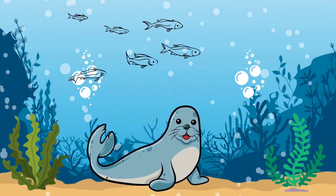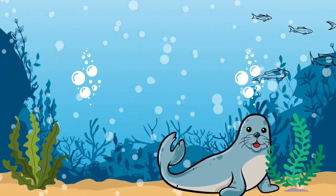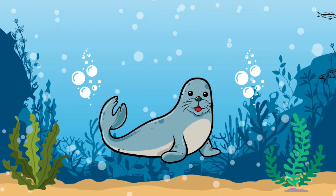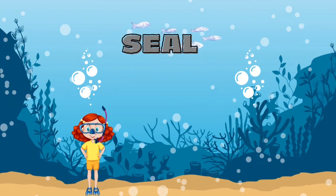Can you guess what this animal is? It's a seal.